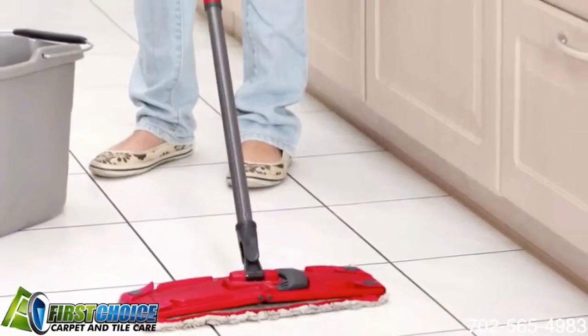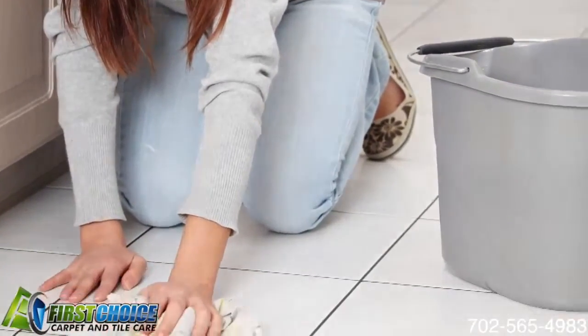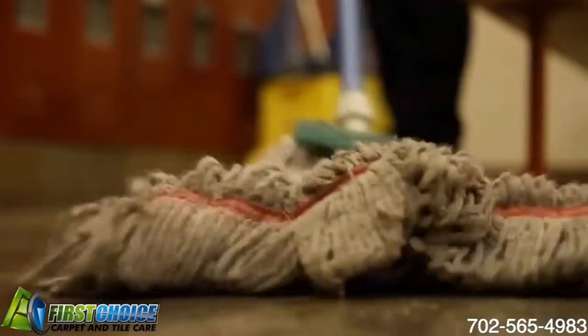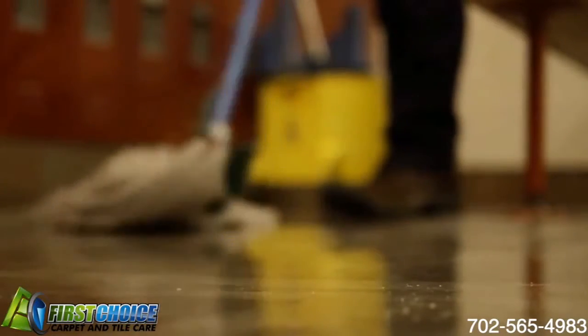You can try to mop your tile floor with traditional cleaning products, but it will only spread the dirt around. The only dirt that will be removed is what sticks directly to your mop. The soil that is left behind on your tile floor will eventually darken your tile and can ruin the look of your floor and the entire room for that matter.